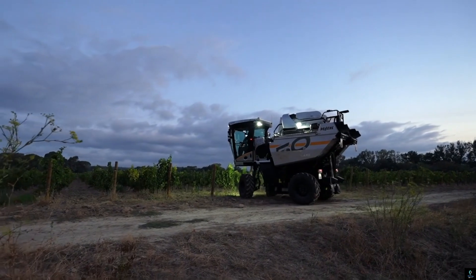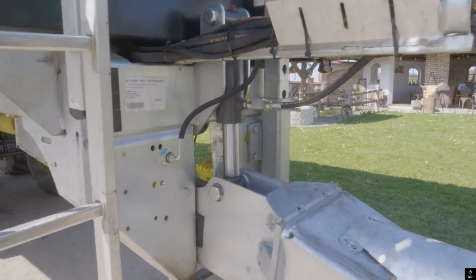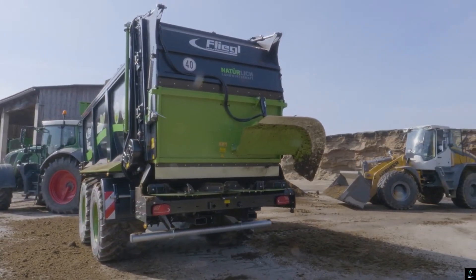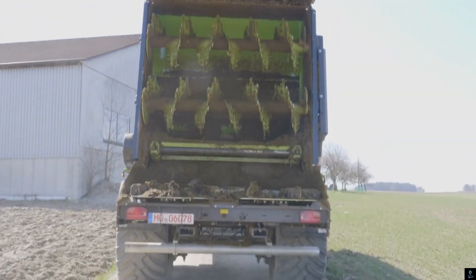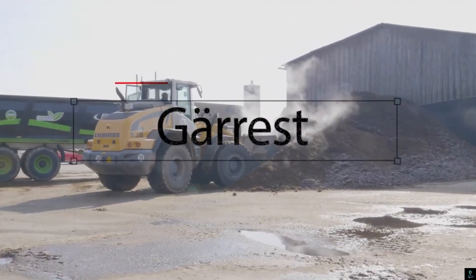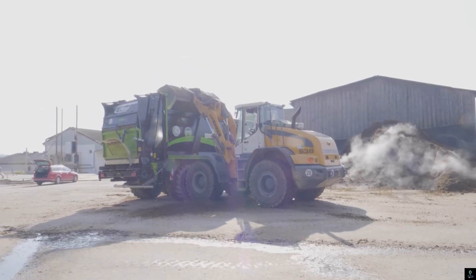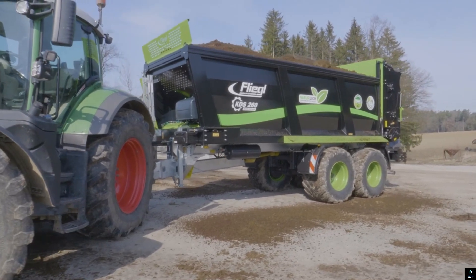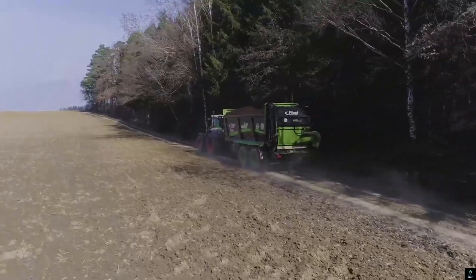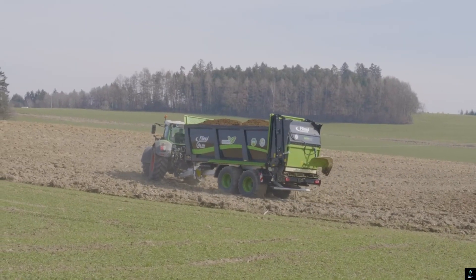Number nine: the Fliegel KDS 260. This is a high-capacity push-off trailer designed for maximum efficiency in agricultural transport and material handling. Known for its robust construction and versatility, the KDS 260 can transport heavy loads such as silage, manure, or grains with ease. Its innovative push-off system ensures fast and safe unloading even in tight spaces, eliminating the need for tilting and enhancing stability. The trailer's large loading volume, durable chassis, and user-friendly control system make it an indispensable tool for modern farming logistics.